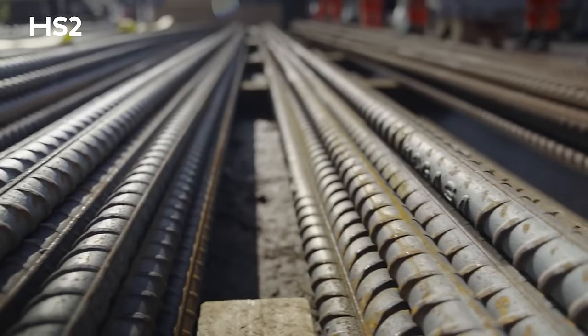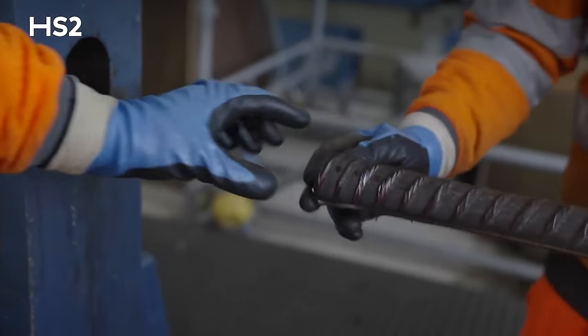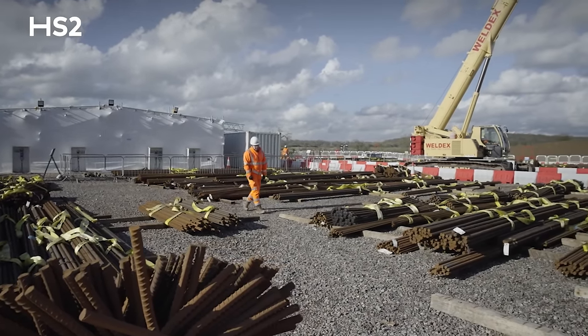Since its inception in 2022, our rebar yard continues to support our delivery through 2023. It's helped us lift our productivity in steel fixing by over 100% and it continues to keep us on time for the end of this project.